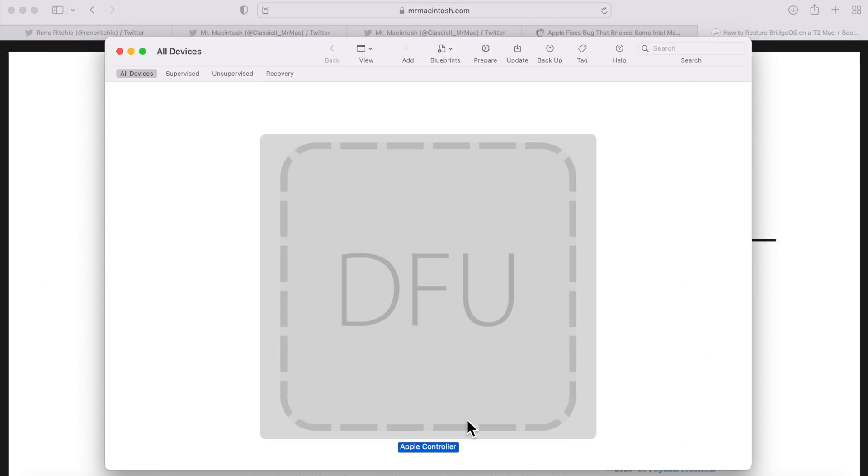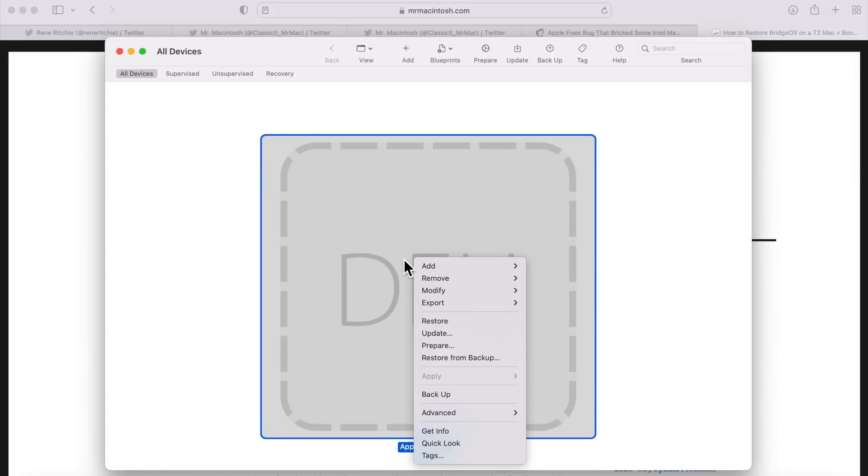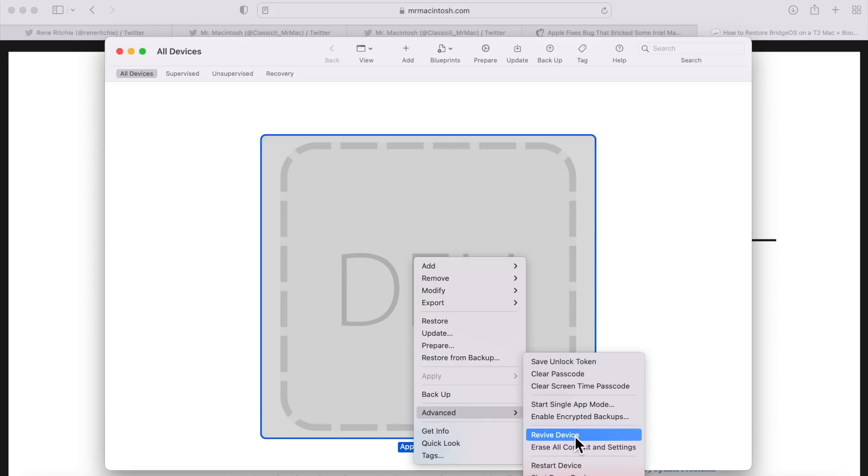Once the Mac is in Apple Configurator 2 and reading in DFU mode, you have two important options. When you right-click, you'll see a Restore option — but that's not what you want here. Go to Advanced, then Revive Device. Revive Device only downloads the latest version of BridgeOS and reinstalls it. If that works, all your data is retained, the update finishes, and you can power back on with everything fixed.